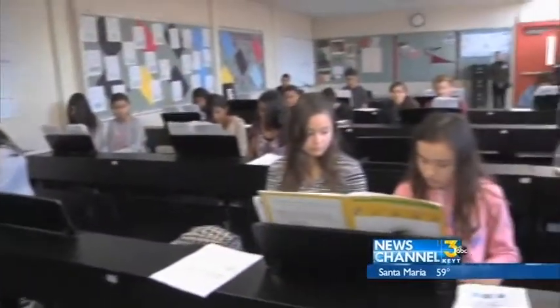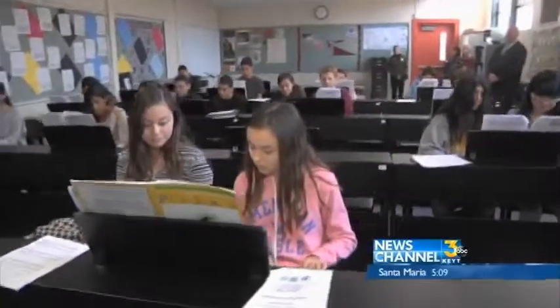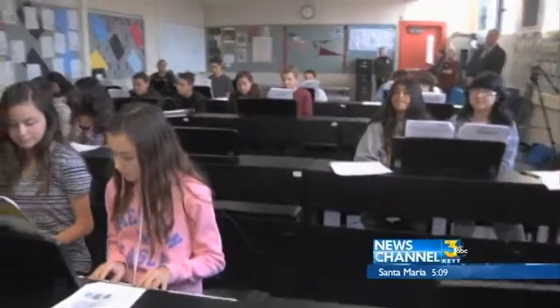Being able to practice at home is going to improve the development of their skills and they'll be able to do amazing things on the piano. Reporting in Oxnard, Kelsey Gherkins, News Channel 3.